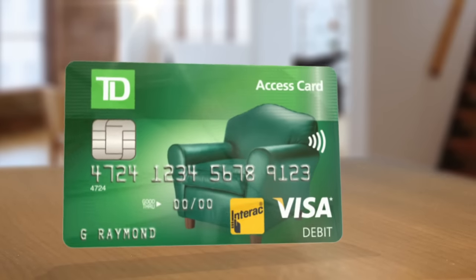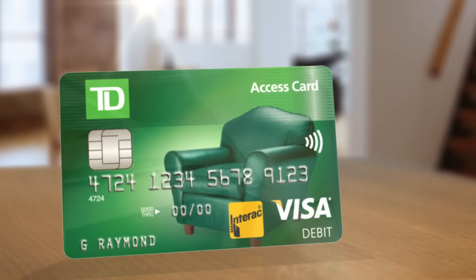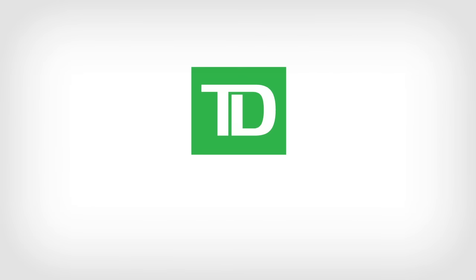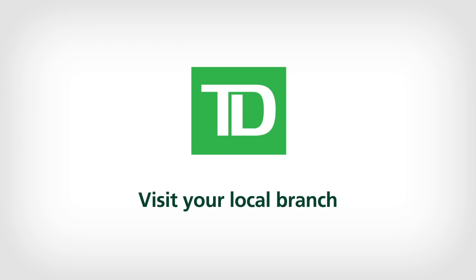With a new TD Access Card that's accepted more places than ever before, where you use it next is up to you. For more information about your new TD Access Card, visit your local TD Canada Trust branch or call 1-866-222-3456.